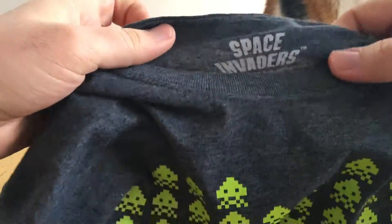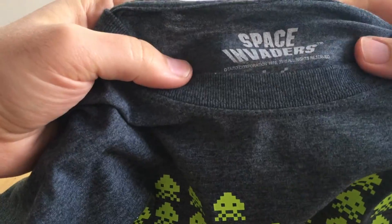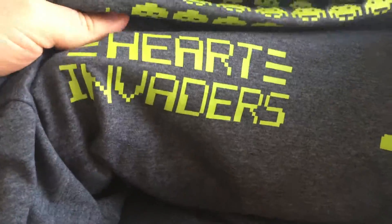It is officially licensed Space Invaders — well, that's important, so the Taito Corporation can get the money. Decent quality, it's nicely printed I suppose. It'd be better if it didn't say Heart Invaders on it. If it just had the Space Invaders in the shape of a heart, that would be a bit nicer I think.